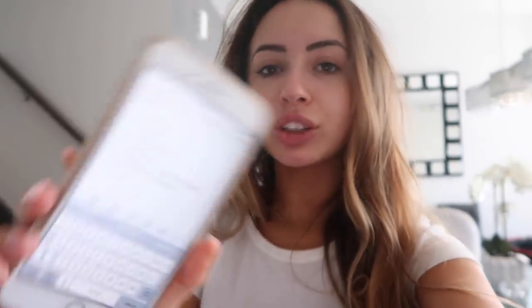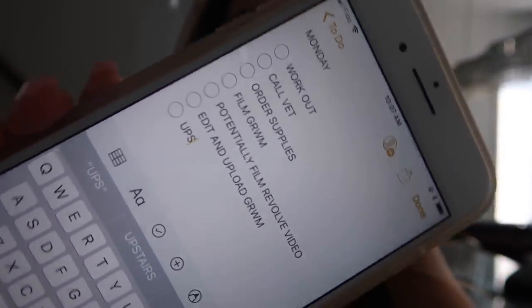Every Sunday night I make a checklist on my phone for Monday about what I have to do. Today I have to work out — I didn't work out today because I worked out the past three days and wanted to give my body a break. I also have to call the vet for the boys, order supplies, film, potentially film another video, edit, upload, and go to UPS. So far I've done none of that, but it'll all get done by the end.